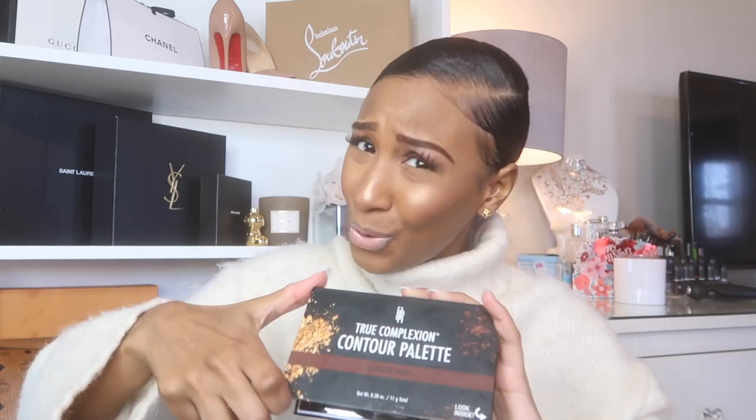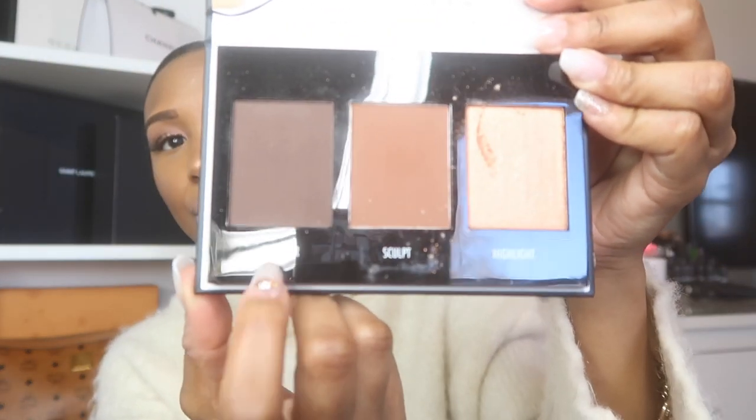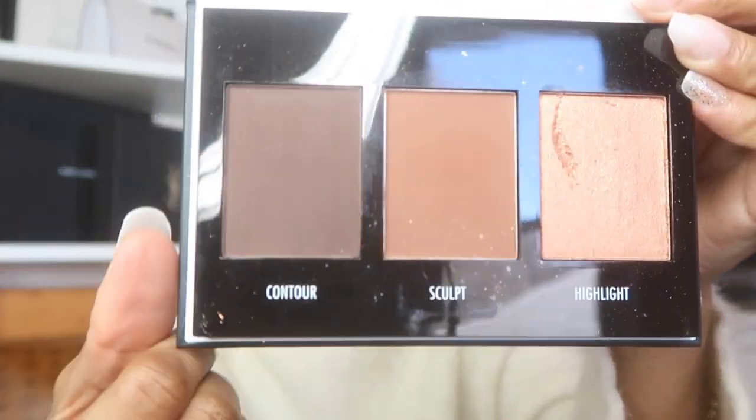Moving on to my next February favorite: the Black Radiance True Complexion Contour Palette in Dark Too Deep. I like a really dark contour — I like to be chiseled. The dark too deep might have been a little too dark for me, but I still really appreciate this palette. You get three colors: contour, sculpting, and highlight. Today I have on the middle color, which I think is perfect for my skin tone.